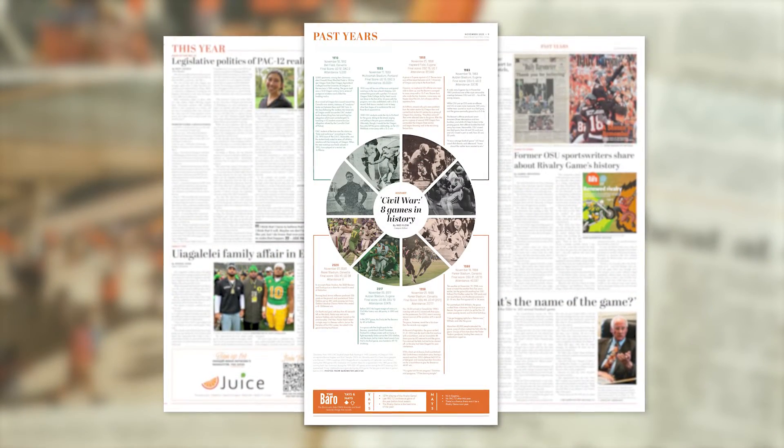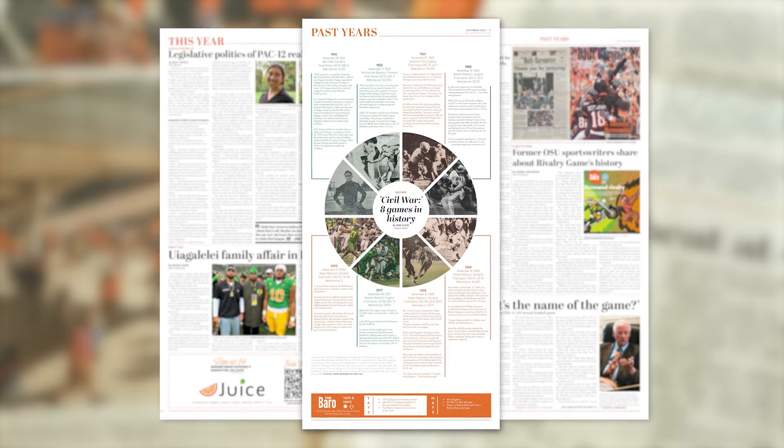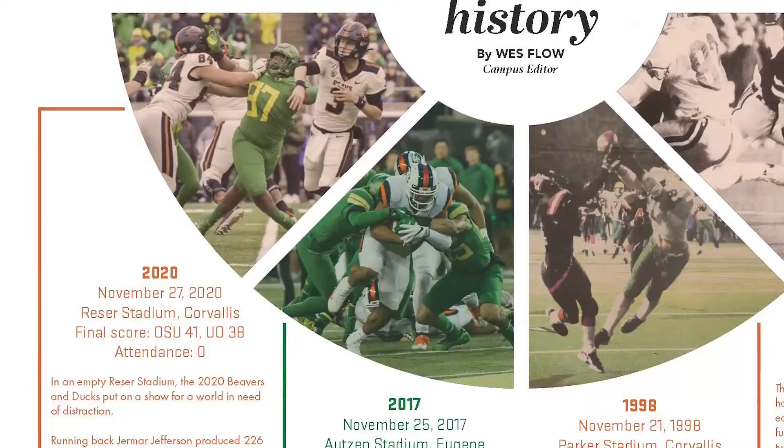This is another design that I came up with for the Barrow, our newspaper. The story was about iconic Civil War games in the past. We talked about about eight different games and there was a lot of text, a lot of pictures, and just all of these visual elements.